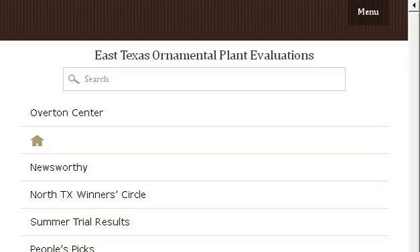If you don't find useful information on the previous sites, see flowers.tamu.edu — the web page East Texas Ornamental Plant Evaluations. Here's the link.